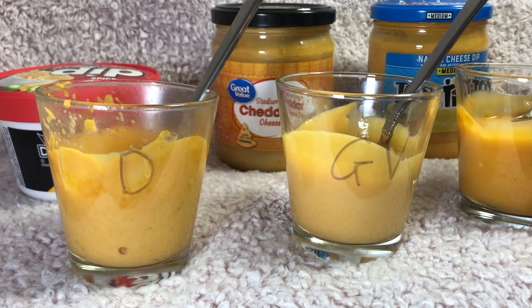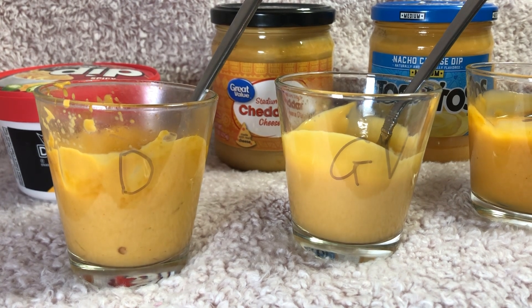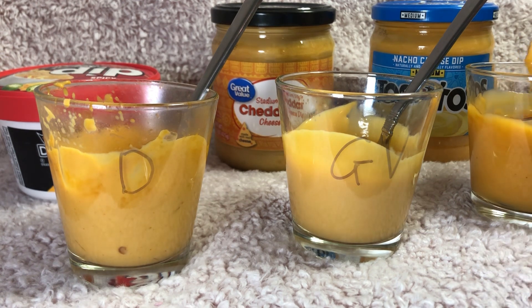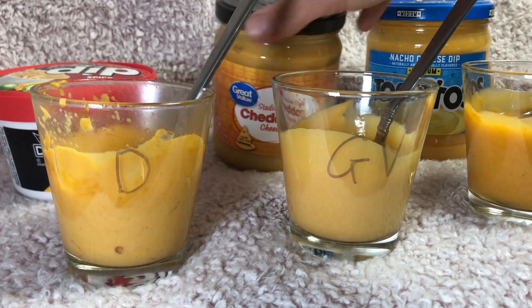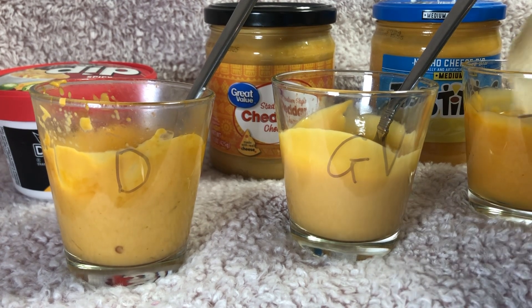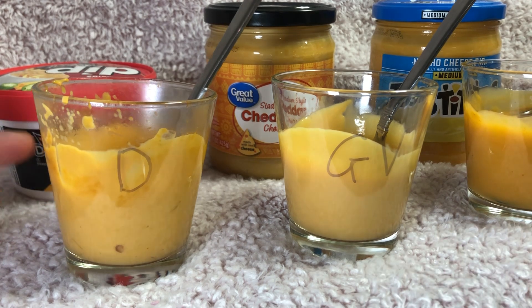Let's try this Tostitos nacho cheese dip next — this one's a medium so hopefully it's not as hot as the Doritos brand. There's definitely some spice there. This one is much tastier than the cheddar cheese dip and has some of the spices you'd expect from nacho flavoring, though it doesn't have any of the vegetables or whole chilies or whatever they put in the Doritos mix.